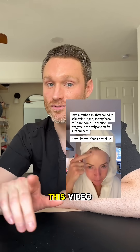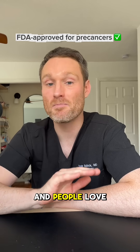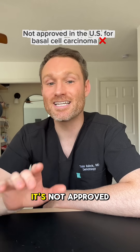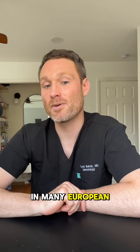But there's a lot wrong with this video. PDT is already FDA approved for pre-cancers and people love it — it even makes you look younger. But here's the key point: in the U.S., it's not approved yet for basal cell carcinoma, though it is in many European countries.